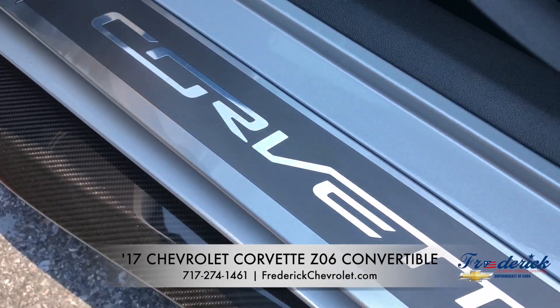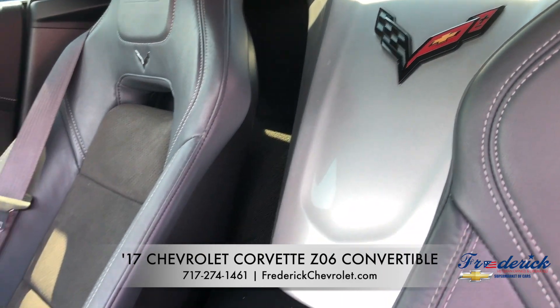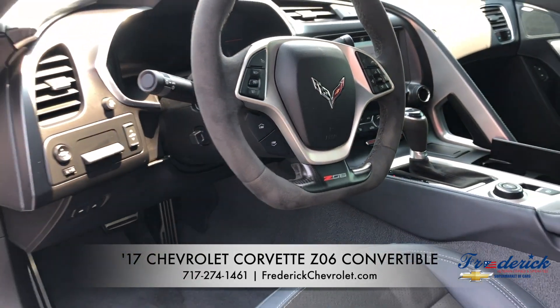It also features an adjustable driver side auto dimming inside rear view mirror, heated and ventilated seats, and premium audio with surround performance data and video recorder with navigation.